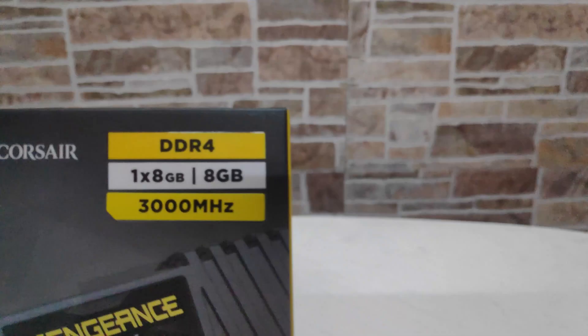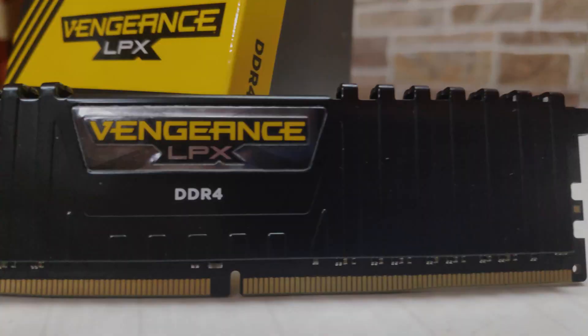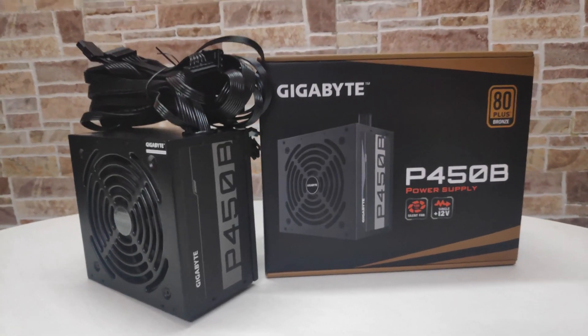Next, Corsair Vengeance single 8GB RAM stick clocked up to 3000 MHz. Next, Gigabyte B450M — it is an entry level B450 motherboard which costed me around 7000 rupees.